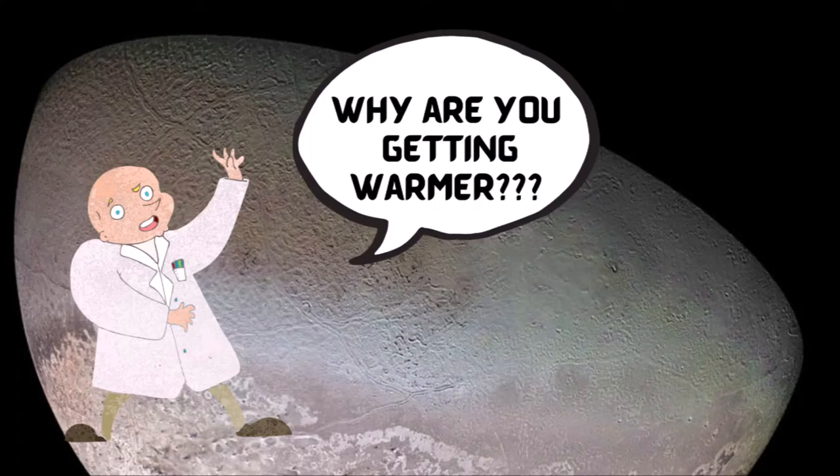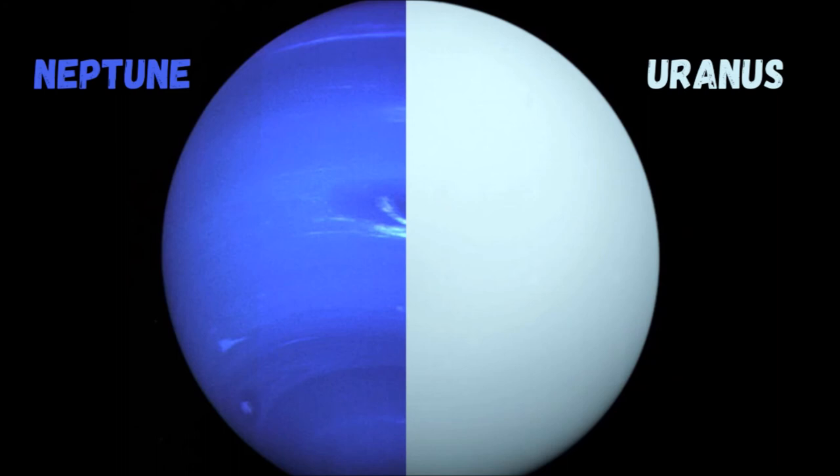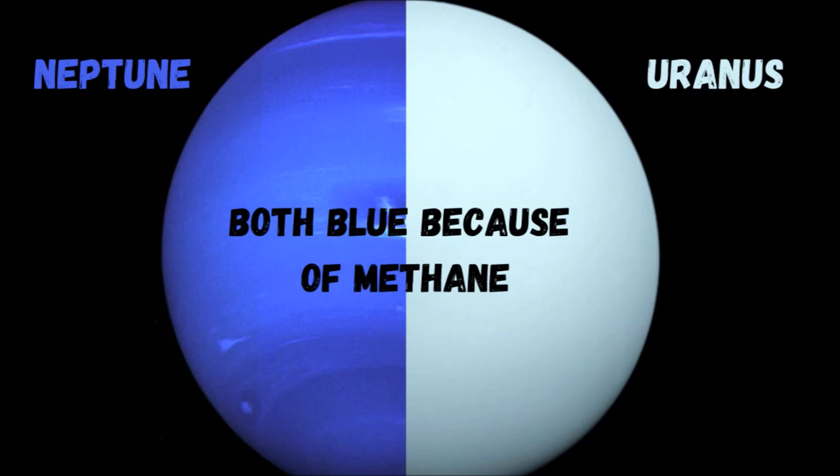Neptune's atmosphere is made of hydrogen, helium, and methane. Specifically, methane is what gives the planet its blue color. Neptune's neighbor Uranus is also blue due to methane in its atmosphere, but Neptune is a more vivid, brighter blue — so there must be an unknown component causing the more intense color.